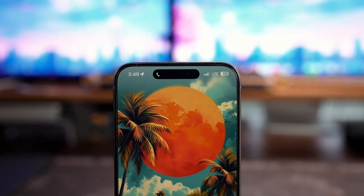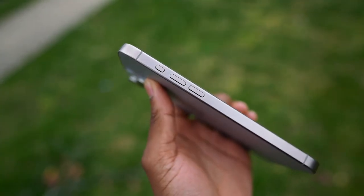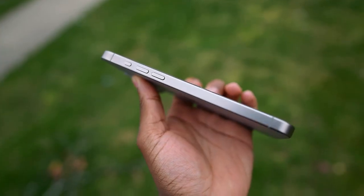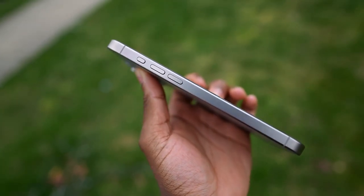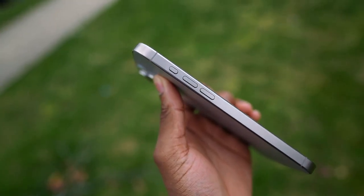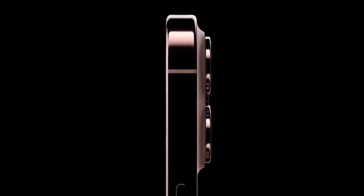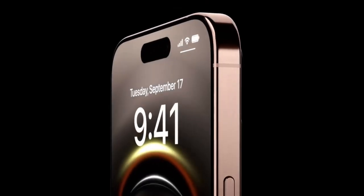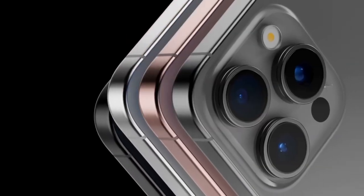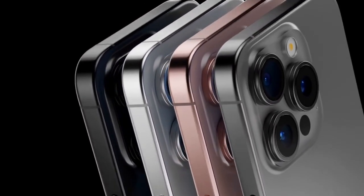Every iPhone 16 model comes with Apple Intelligence built in. This new personal intelligence is designed with privacy at its core, meaning your iPhone is aware of your personal data without collecting your personal data. With Apple Intelligence, iPhone 16 and iPhone 16 Pro are helpful when it comes to things like writing, expressing yourself visually, and getting everyday things done with Siri.